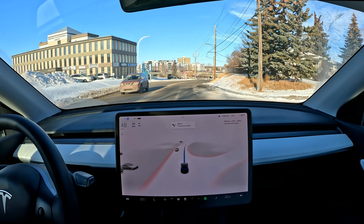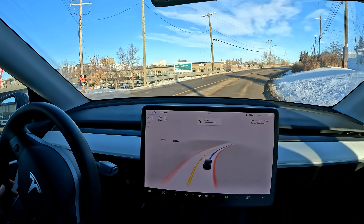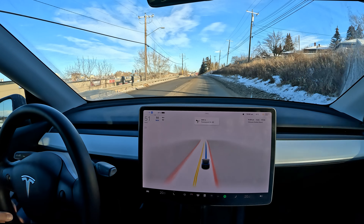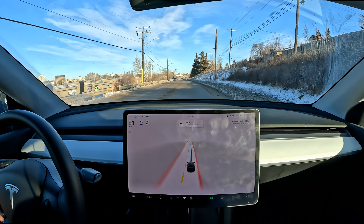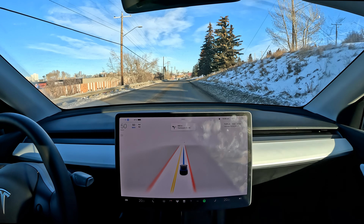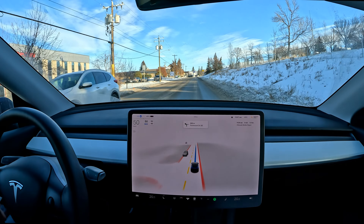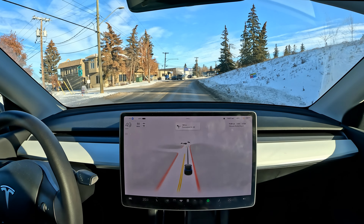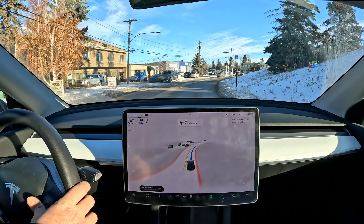We've got a protected left turn coming up — sticking to the lane very nicely, really smooth. Interested to see if it misses this exit since it struggles a bit on this road. It reduced speed, signaled, and changed lanes. There was a car on our right but it took an exit, which gave FSD the opportunity to take the right turn.